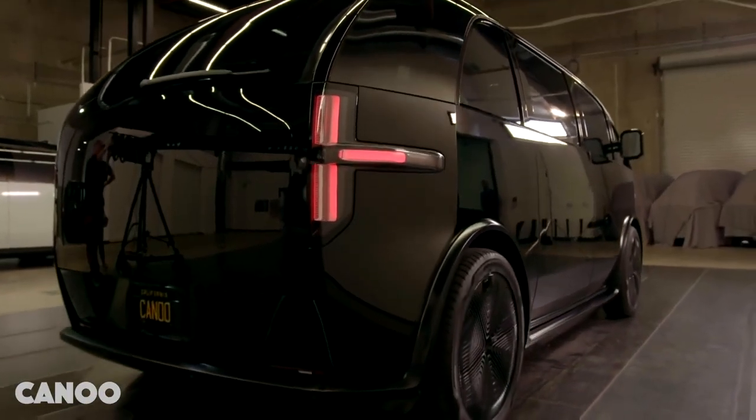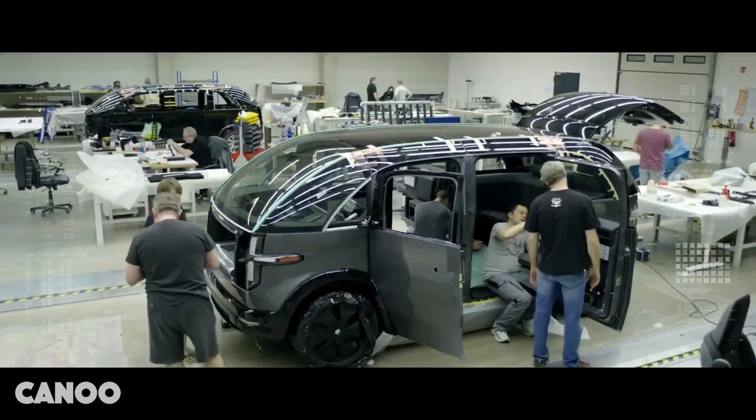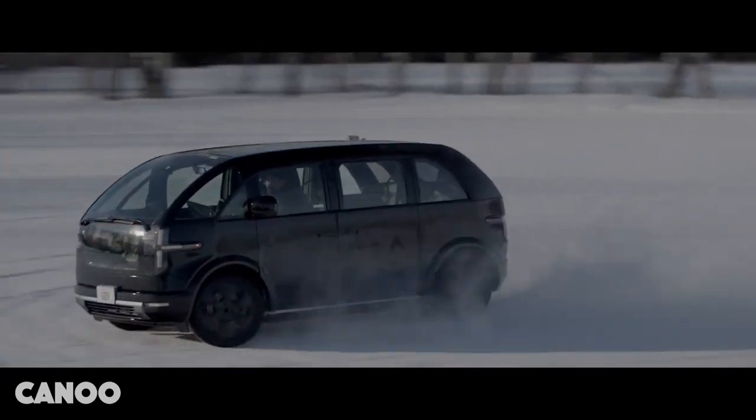I'm also going to show you the early design sketches and what Canoe could have looked like before it went into production. The Lifestyle Delivery Vehicle, or LDV, has been specifically modified in this case for Walmart for delivery purposes, and I'm going to compare the regular van to the Walmart delivery van. The deal is part of Walmart's goal of achieving zero emissions by 2040.